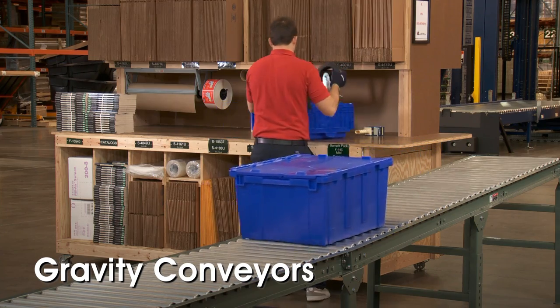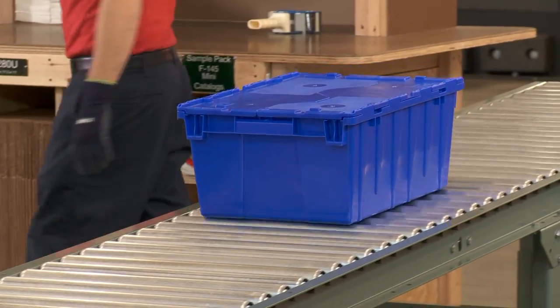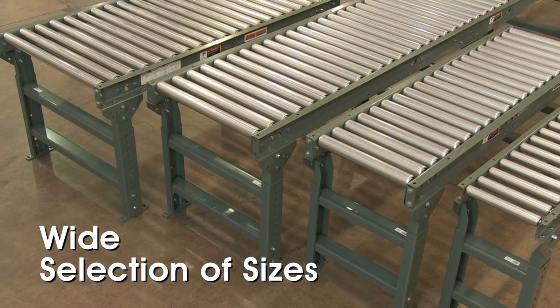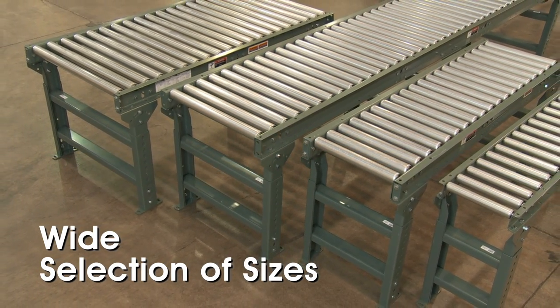ULINE Gravity Conveyors are essential to improving efficiency in warehouses and shipping departments, as well as on assembly and production lines. Our wide selection of sizes lets you build your conveyor line to your exact needs and offers expansion capability for future growth.